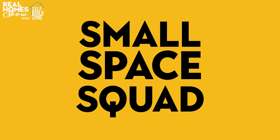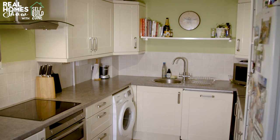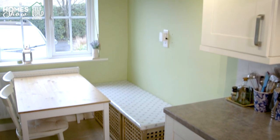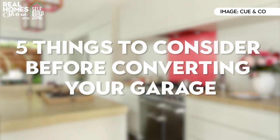If your house has felt decidedly cramped this Christmas, you may have considered converting your garage. Here's everything you need to know before turning that unloved dumping ground into usable space. If you need more space but you don't want to extend, then converting your garage could be the most cost-effective solution. Today we're in a kitchen which was once a garage, and it showcases many of the pitfalls that you need to avoid if you're planning a similar project. So here are the five things you need to consider carefully before you start.